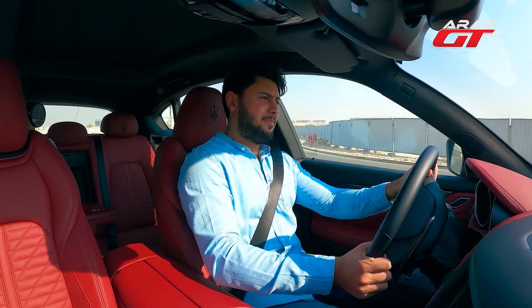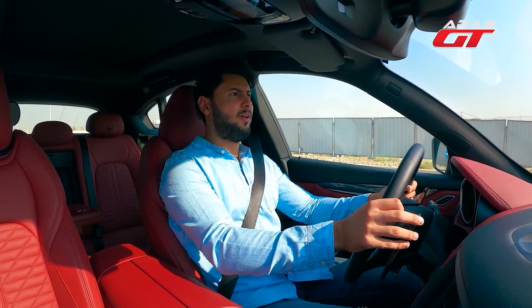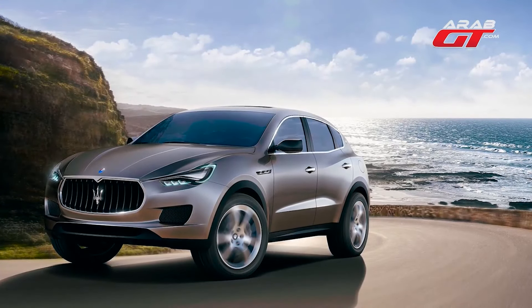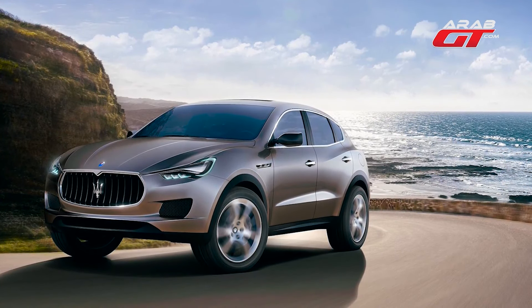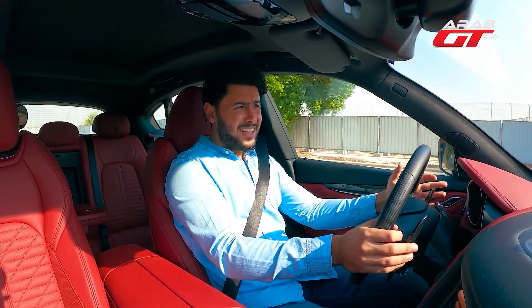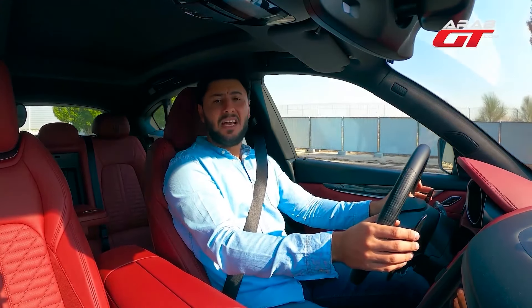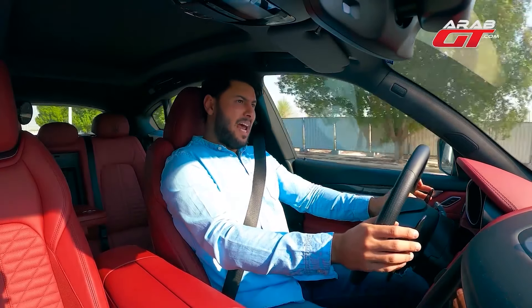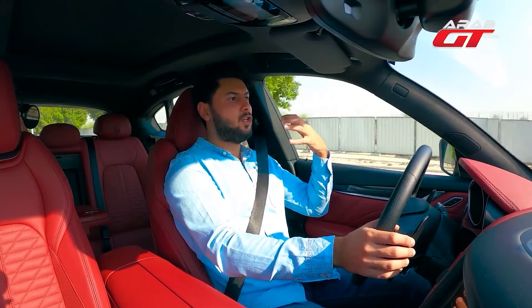Back in 2011, Maserati introduced a prototype named the Maserati Q-Bank, marking its inaugural venture into the SUV realm. This test version served as the pioneering SUV for Maserati. Fast forward to the 2016 Geneva Motor Show, where Maserati officially announced to customers that the SUV was now available for ordering.